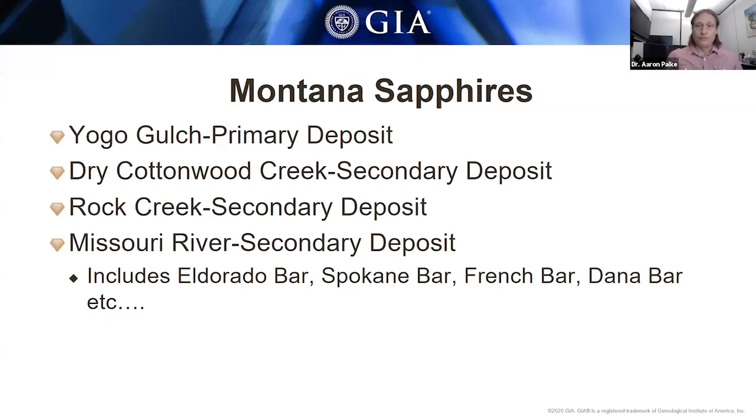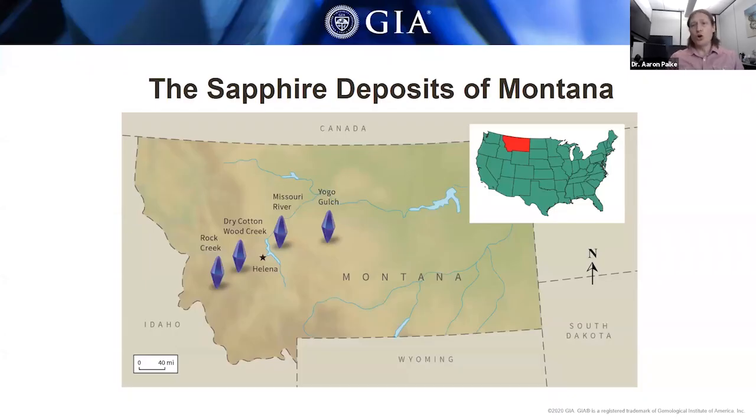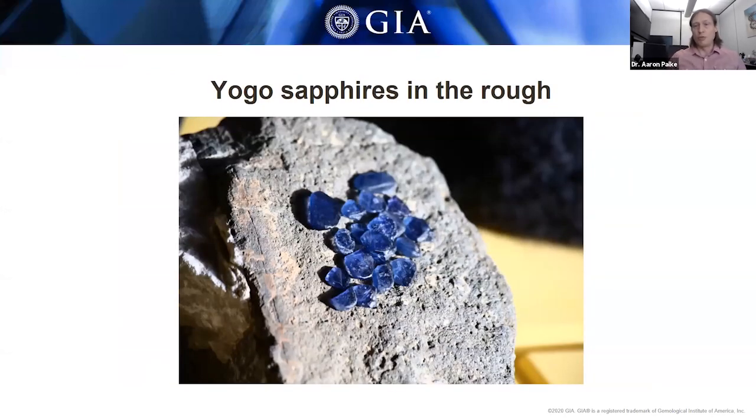Yogo is the primary deposit. On this map, Yogo is circled in red — these deposits run from Rock Creek to Yogo, going roughly southwest to northeast, with Yogo being the furthest east deposit. These are Yogo sapphires in the rough — pretty typical of what you might see, although these are rather larger than typical Yogo rough, probably about half an inch to an inch in diameter, relatively thin. These are typical especially in color, which is very characteristic for Yogo sapphires.